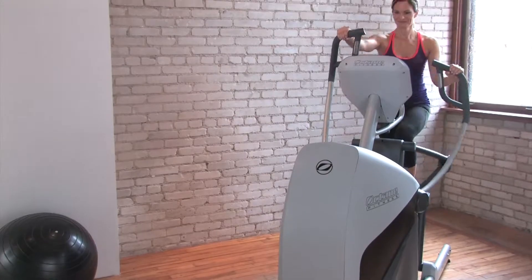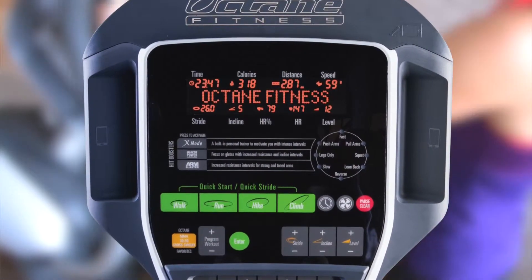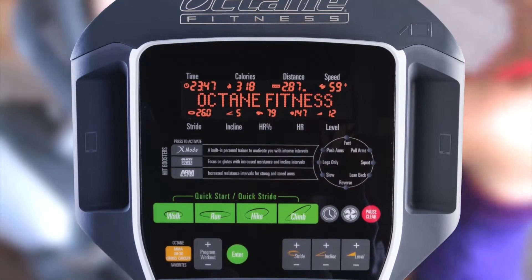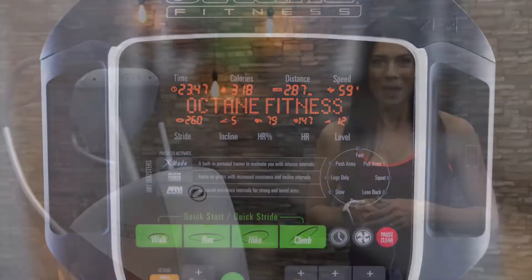The standard console also features a large, user-friendly interface. Like the smart console, fitness metrics are viewed along the top, while resistance, stride controls, and entertainment settings are accessed along the bottom.